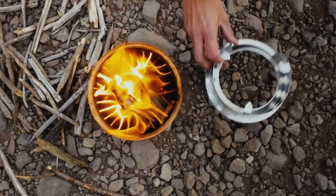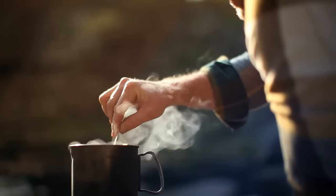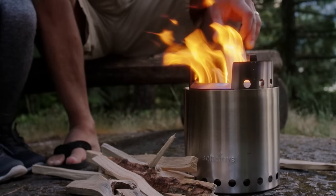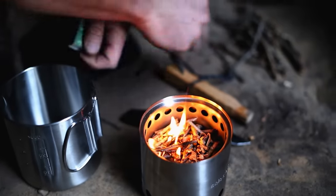We're Solo Stove. Since 2011 we've been making super efficient wood burning backpacking and camping stoves. Our unique patented design doesn't require any bulky batteries or fans. All you need is a handful of twigs or sticks.